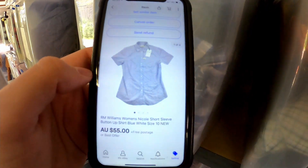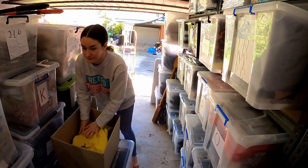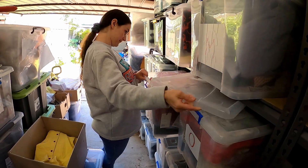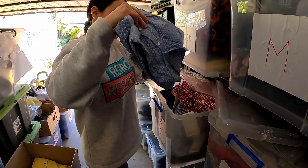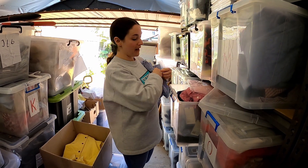Another RM Williams item going out the door. We sold this women's Nicole short sleeve button-up shirt for $55 free postage. Should be down in that tub. Gingham for days in here. You're looking for size 10 — well that's a 12.